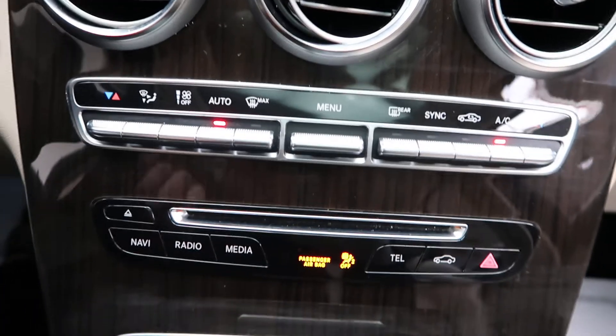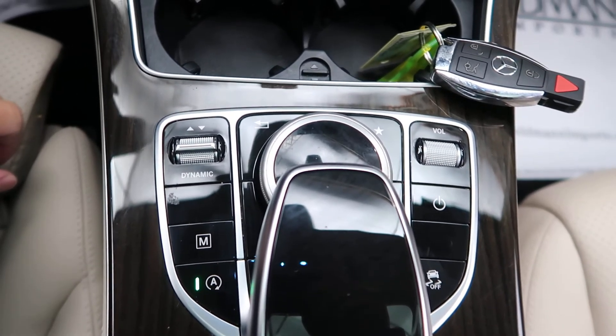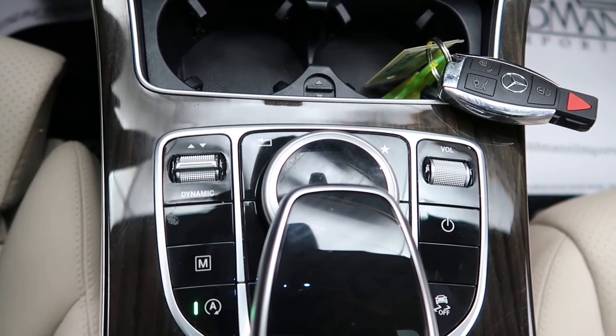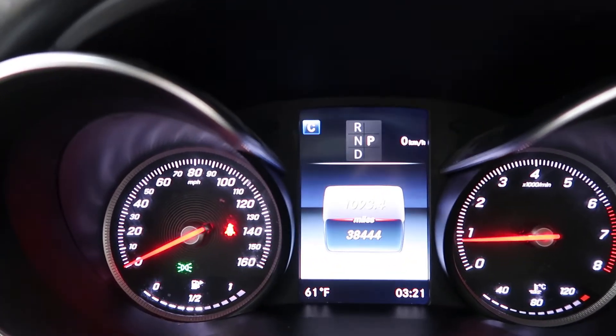Dual climate controls, hard keys for media display, cup holders, dynamic selects for different driving modes, and a touchpad and wheel for our infotainment center. This GLC 300 has 38,444 miles.